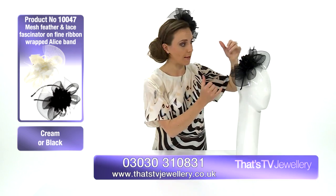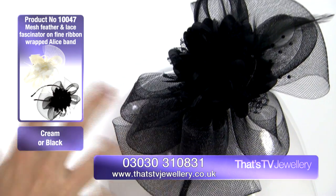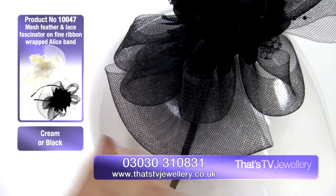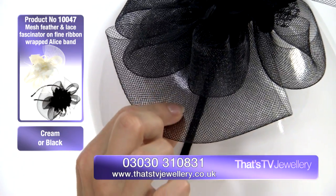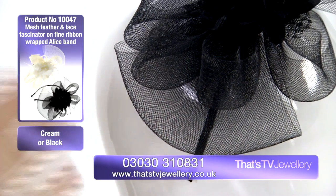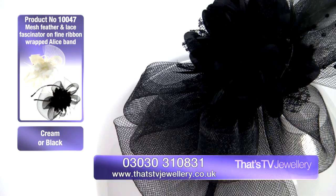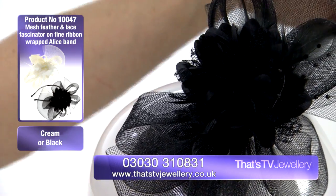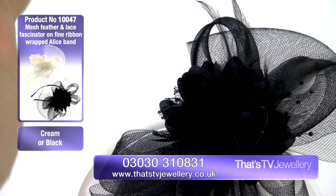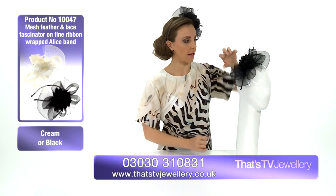Let's have a closer look at exactly what fabrics are on this piece. The biggest feature is this mesh, which is wrapped into a beautiful ribbon — it's very delicate, but if I squeeze it, it pops back into place. It's very sturdy, it's been given its shape, and it's not going to lose that shape over time.